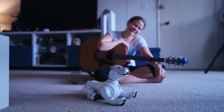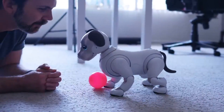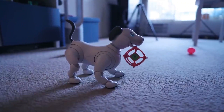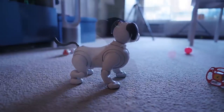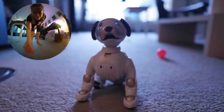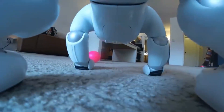Whether it's wagging its tail when you come home or following you around the house, iBwa offers an interactive, pet-like experience that evolves with each interaction. Unlike traditional robots that serve specific tasks, iBwa's focus is purely companionship, making it a unique alternative to real pets for those who want the emotional connection without the responsibility. iBwa interacts through vocalizations and movements that mimic those of a real dog, such as playing, sitting, and even wagging its tail. While it doesn't have the capabilities of a full-fledged assistant, it shines as a companion, offering comfort and engagement, particularly for those living alone.